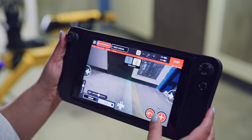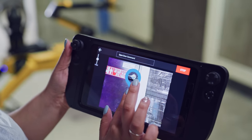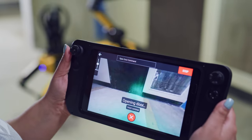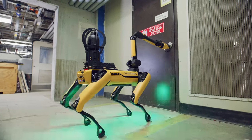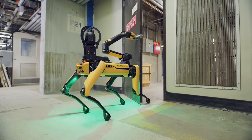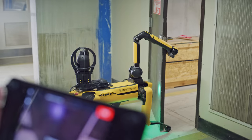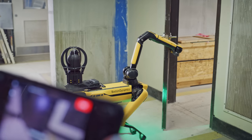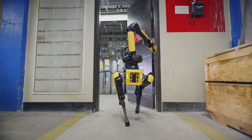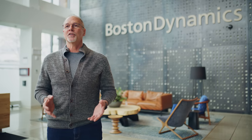In this latest release, customers will now be able to use the Spot arm to open doors autonomously during auto walk missions. This literally opens up new possibilities for inspections, because Spot can now move from room to room on its own, even in a completely empty facility. We should warn you that this feature is still in beta mode, so there will likely be some kinks to work out. But this has been something our customers have been asking for, and we're really excited about the possibilities. We can't wait to see what kinds of new challenges you'll tackle as you begin to implement this and all the other new features.